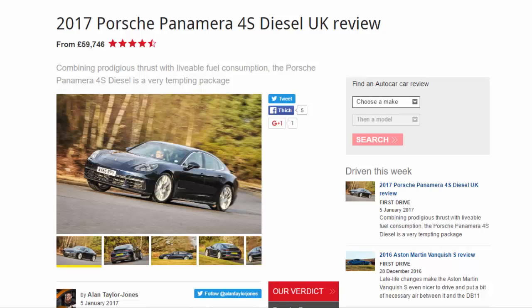2017 Porsche Panamera 4S Diesel UK review from £59,746. Combining prodigious thrust with livable fuel consumption, the Porsche Panamera 4S Diesel is a very tempting package.